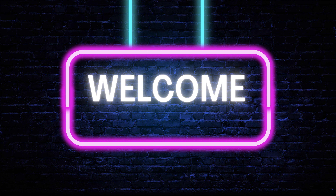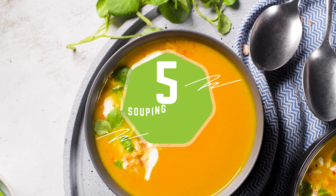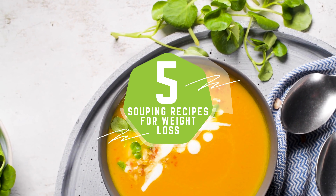Hello health enthusiasts, welcome back to our channel. Today we have 5 nutrient-packed souping recipes for weight loss. Get ready to warm up your taste buds and start your journey to a healthier you.